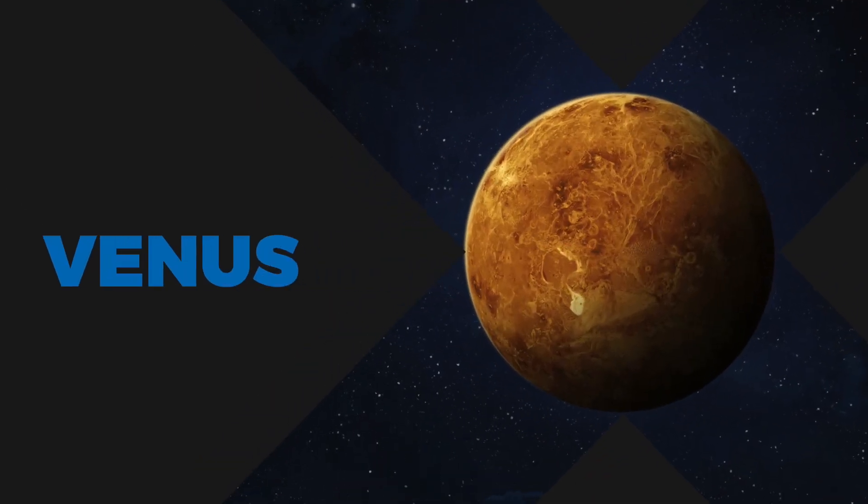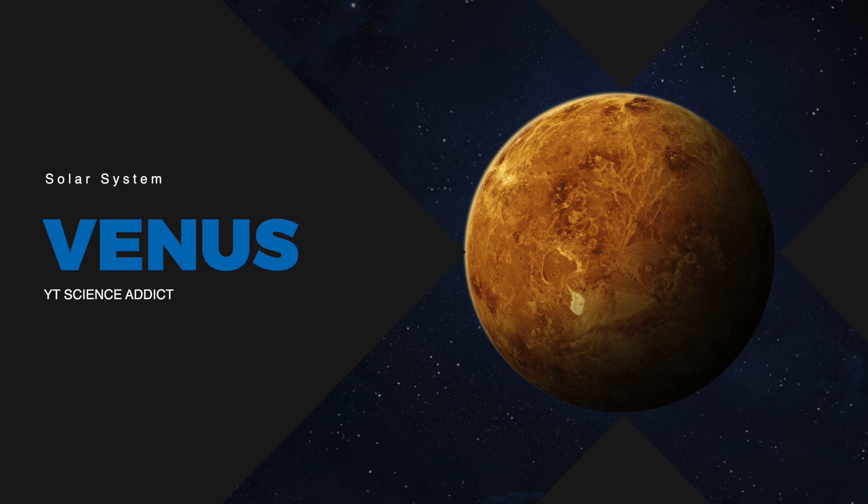Welcome to this video about Venus, the second planet from the Sun and often referred to as the morning star or evening star.